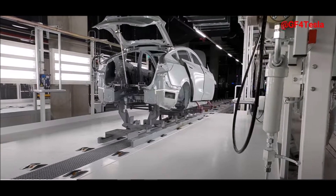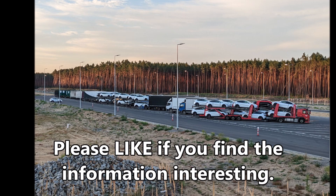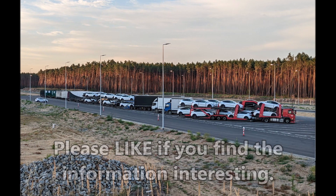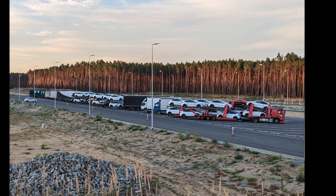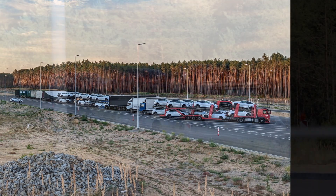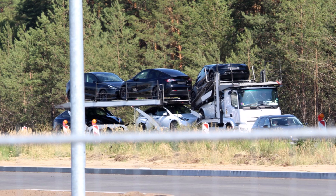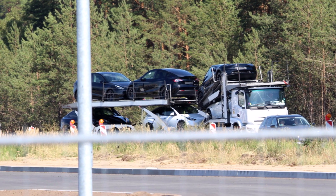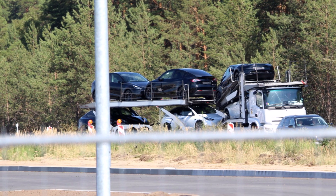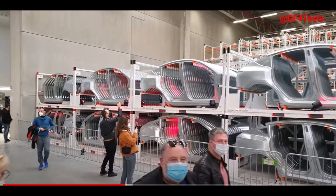A production capacity at Giga Berlin of 10,000 Model Y vehicles will be possible at some point in 2023, hopefully early spring, after Tesla adds the third shift, and I've even heard a fourth shift. In addition, these analysts expect Tesla Giga Berlin to expand another similar production line producing 500,000 vehicles a year, which also includes the 4680 battery structural pack.